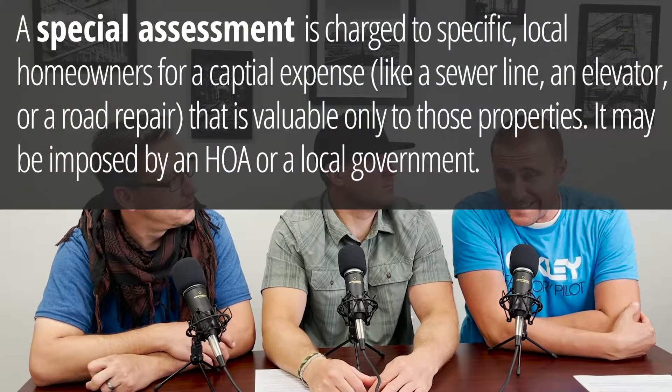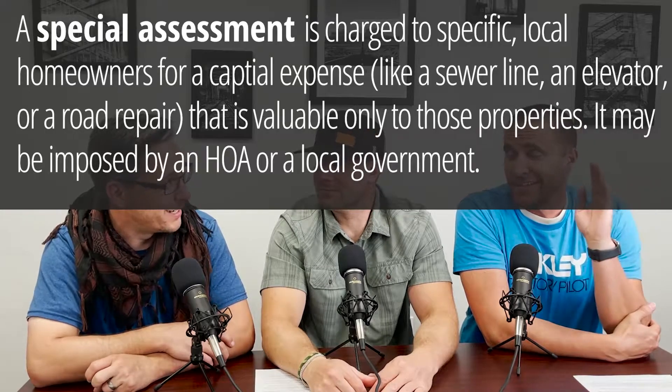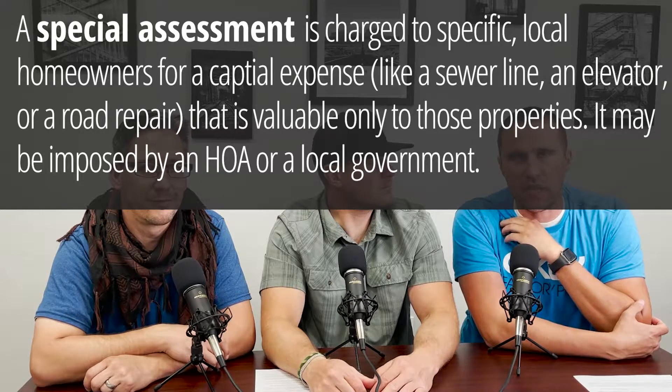Special assessments — that's a hidden fee that can pop up. Eric has a great story about special assessments. There are two really good ones we ran into just this past year. One of them: we were showing a townhome, and in the disclosures they actually disclosed that this townhome has a $30,000 special assessment that is going to be applied by the HOA. They disclosed that right off the bat, and they also said, as the sellers, we will pay for half of that right off the bat.